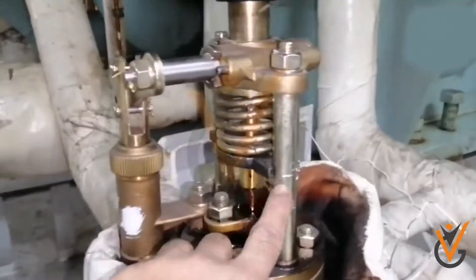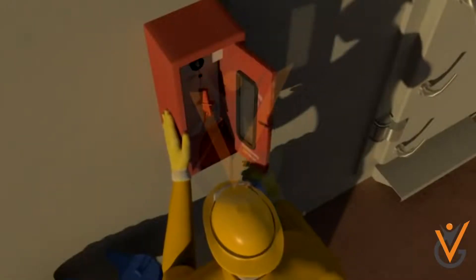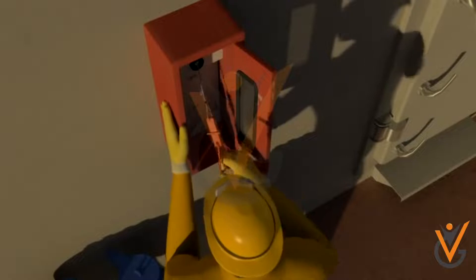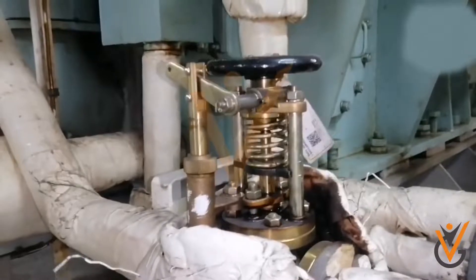The closing of the valve can be done either manually — a typical arrangement consists of wire-operated valves with wire-pull levers located externally to the machinery space — or hydraulically, or even by using compressed air.